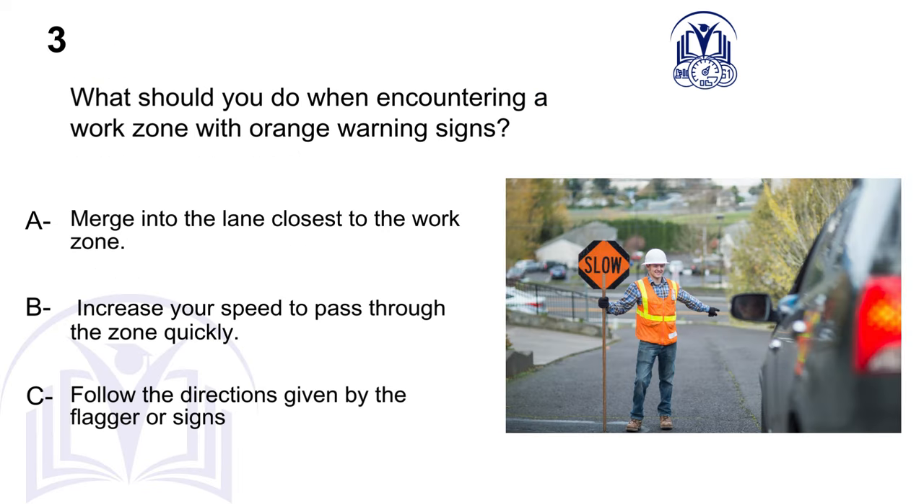What should you do when encountering a work zone with orange warning signs? A. Merge into the lane closest to the work zone. B. Increase your speed to pass through the zone quickly. C. Follow the directions given by the flagger or signs.